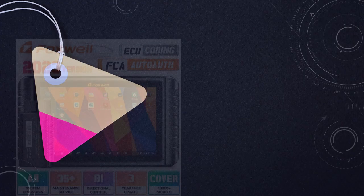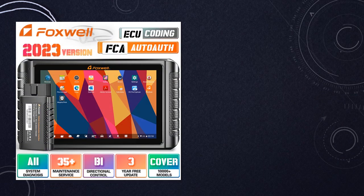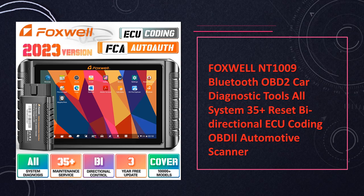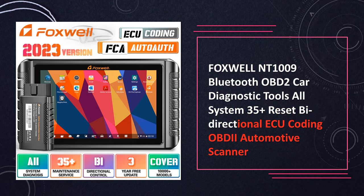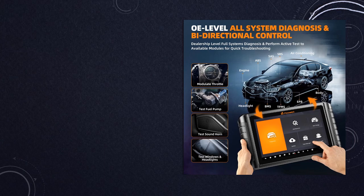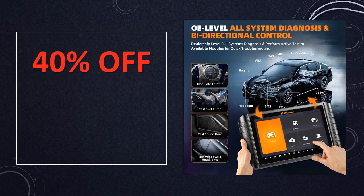At number 3, the Foxwell NT109 Bluetooth OBD-II car diagnostic tool redefines versatility with coverage across all car systems and 35 reset functions. This automotive scanner is equipped with bidirectional capabilities and ECU coding, making it a go-to solution for accurate readings and control over diverse car issues.